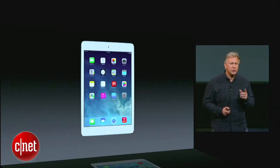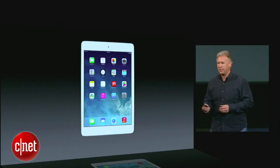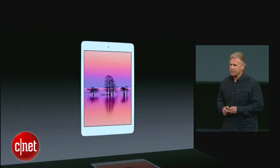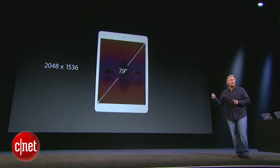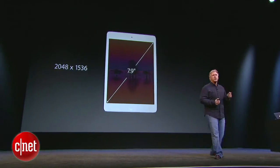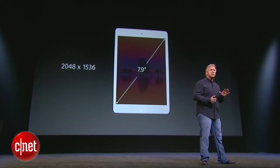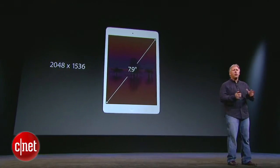The one most requested feature to add to iPad mini is a beautiful retina display, and that's what we're going to do today. It's a 7.9 inch retina display — 2048 by 1536 pixels, the same number of pixels as an iPad Air, so it runs all the same software.